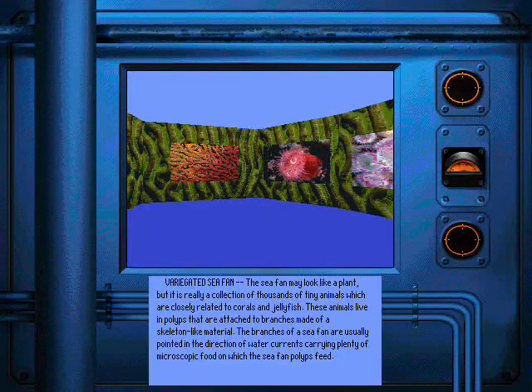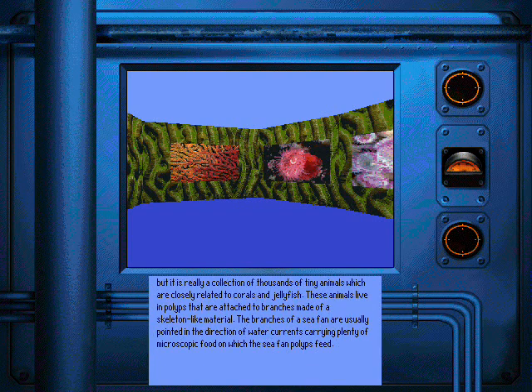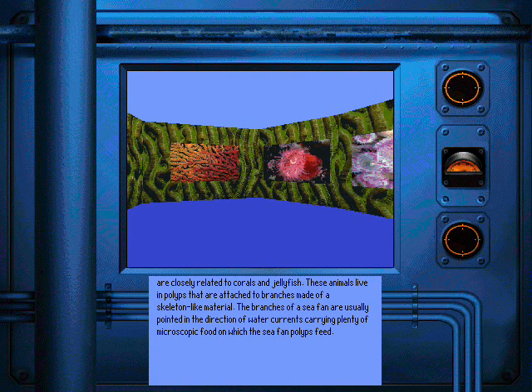The sea fan may look like a plant, but it is really a collection of thousands of tiny animals which are closely related to corals and jellyfish. These animals live in polyps that are attached to branches made of a skeleton-like material. The branches of a sea fan are usually pointed in the direction of water currents carrying plenty of microscopic food on which the sea fan polyps feed.